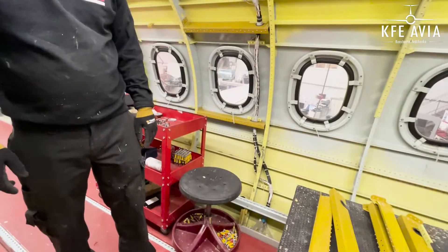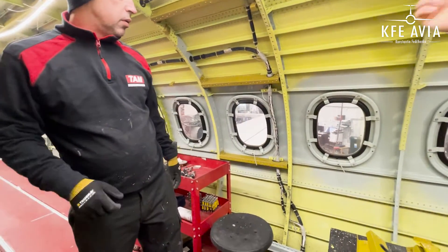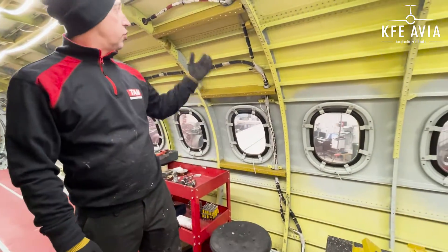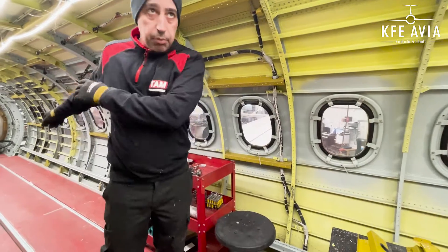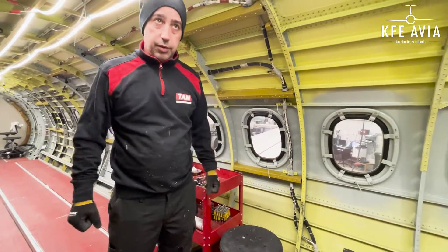Why do you need to reinforce the fuselage? You removed something which was helping to hold that, or just because of the cargo? Yes, because of the nets — for the cargo nets. I see. It should be strong in case something, one pallet or something, shifts to the front or to the back.